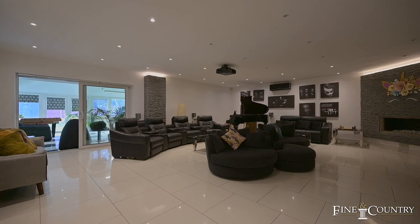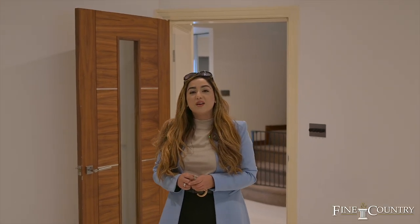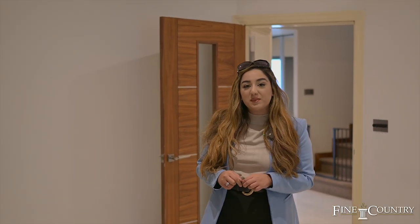You're now joining me in the cinema room which offers lots of space for entertaining family and friends.